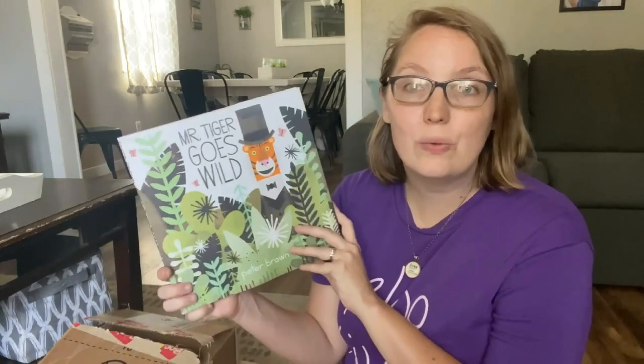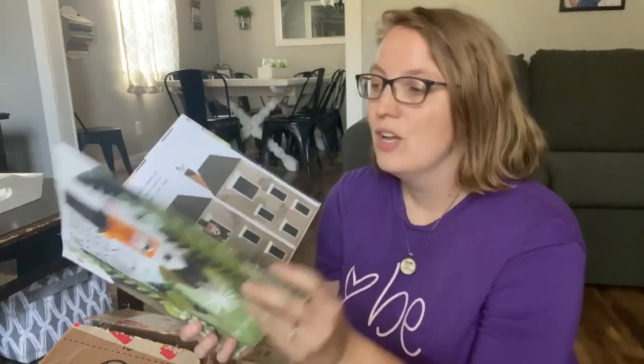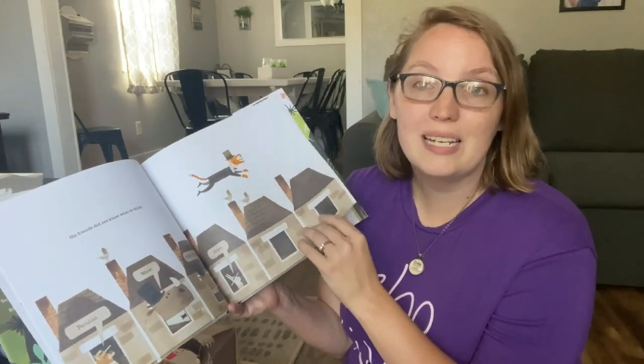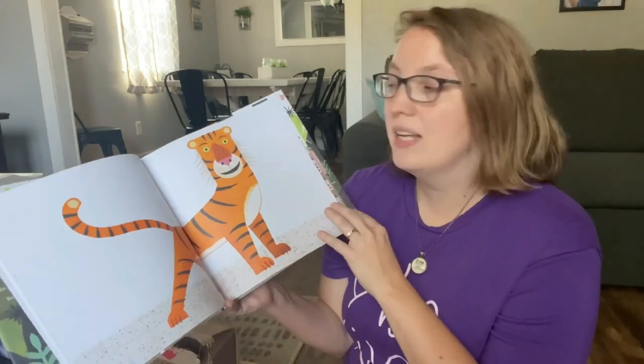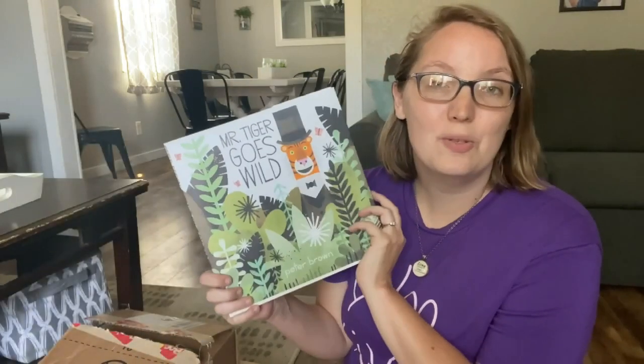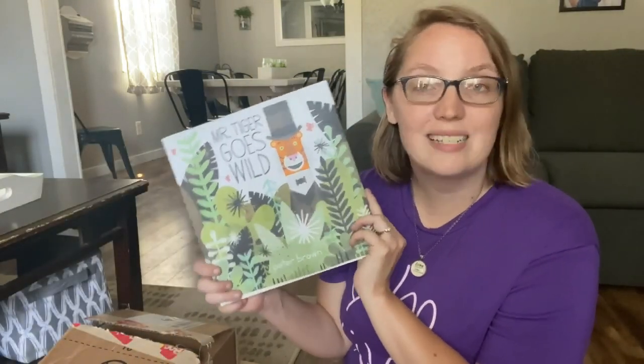We loved The Wild Robot and The Wild Robot Returns — I highly recommend both. After watching a video from Leilani at Living with Eve, I learned that the author also wrote a children's book called Mr. Tiger Goes Wild. It just so happened to be on Book Outlet at a really affordable price, so we thought it would be a perfect addition to our library. I'm excited to see what else this author has to offer.